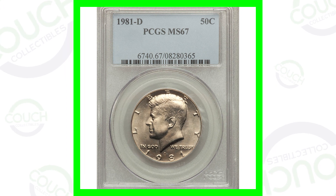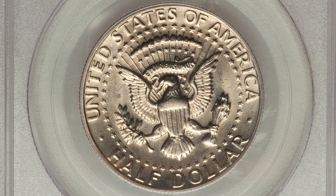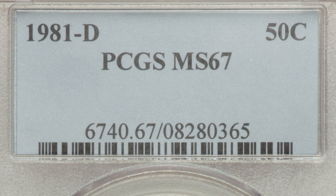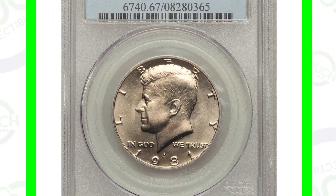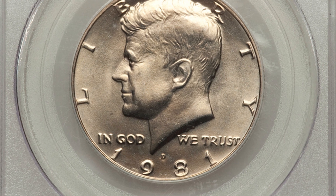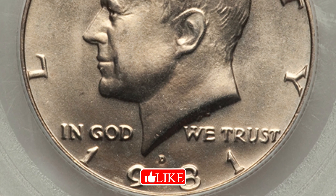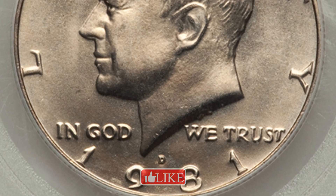Starting off with a 1981-D mint mark — if you have these coins in terrible condition with no mint errors, they're only worth face value. This coin is in very good condition, which is why it has a high grade of mint state 67, graded by PCGS. The coin grading scale goes up to 70, so this is up there. This coin sold for over $1,800 as a result of that high grade.